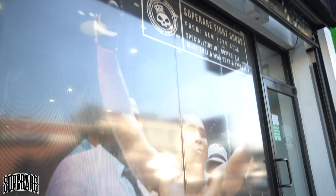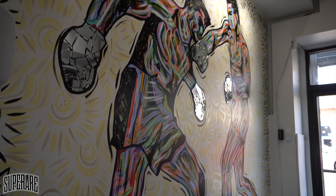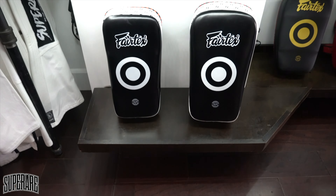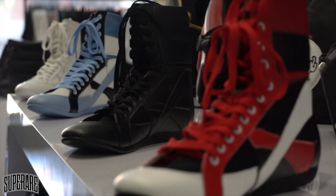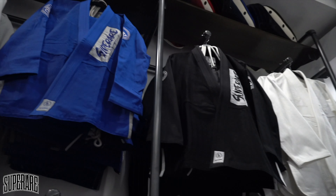Hey guys, this is Jesse, your super la store manager. Wanted to show you guys all the cool new colors we got in the Italian collection.